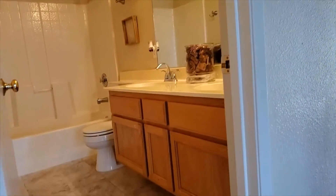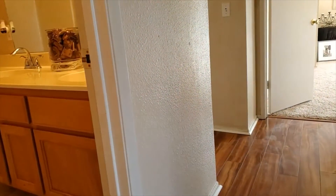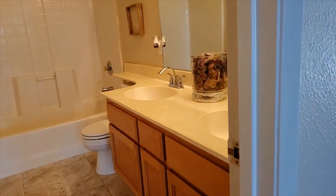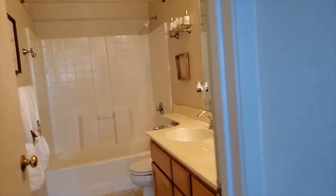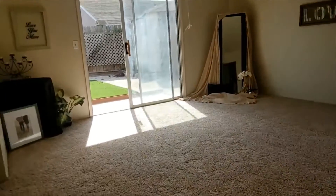The hall bathroom has lots of counter space and lots of mirrors. It also has the tub and shower combination with a higher-than-average shower head. As you come into the master ensuite, this is wonderful.